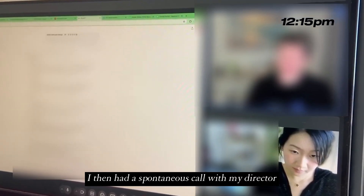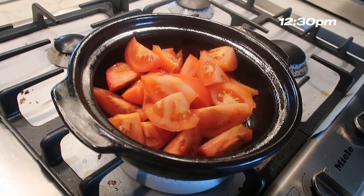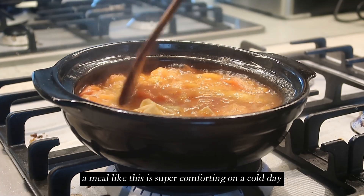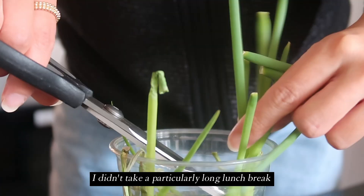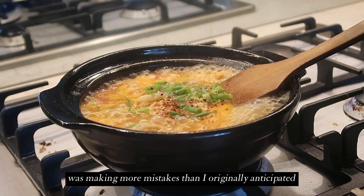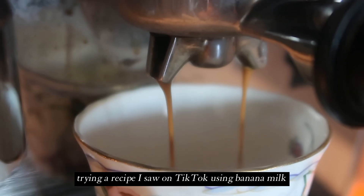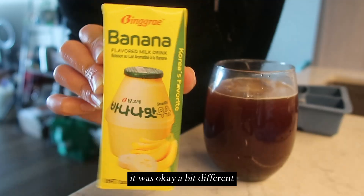I then had a spontaneous call with my director about some data opportunities before finally taking a quick lunch break. I was craving something hearty and ended up making a tomato egg drop wonton soup. A meal like this is super comforting on a cold day and I also added in some of my homegrown spring onions. I didn't take a particularly long lunch break as the AI was making more mistakes than I originally anticipated, so I just caught up on a few YouTube videos before making myself a second cup of coffee, this time trying a recipe I saw on TikTok using banana milk — it was okay, a bit different but nothing too special.